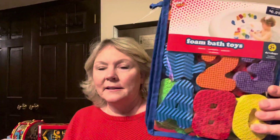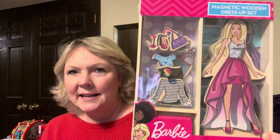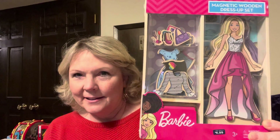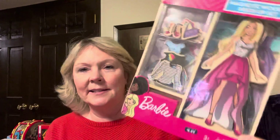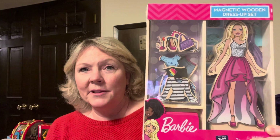I have a little granddaughter who I think would like those. I also got these foam bath toys — those were $1.39. And this Barbie Magnetic Wooden Dress-Up set — it says $6.99 so these were only $1.39. I got a couple of these; they're magnetic and you can dress them up.